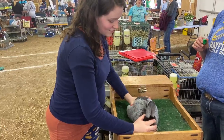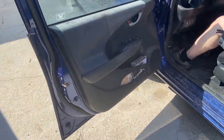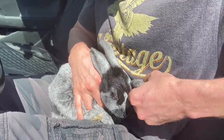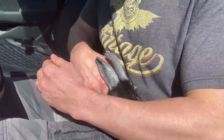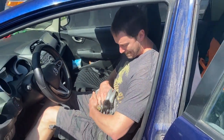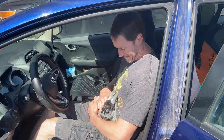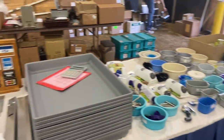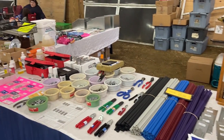Dad found his first rabbit, which is a gorgeous little champagne junior doe. She's beautiful — we got a video of us taking a look at her so you saw her already. Now picking up my order from Cluberton's — look at all this good stuff!